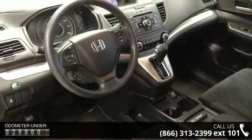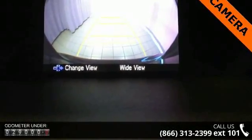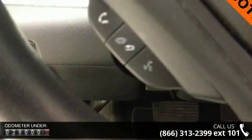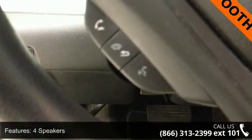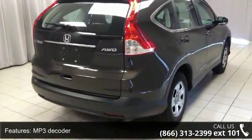Some of the top features included with this vehicle are 4 speakers, MP3 decoder, radio data system, air conditioning, rear window defroster, power steering, power windows, remote keyless entry, steering wheel mounted audio controls, and 4 wheel independent suspension.